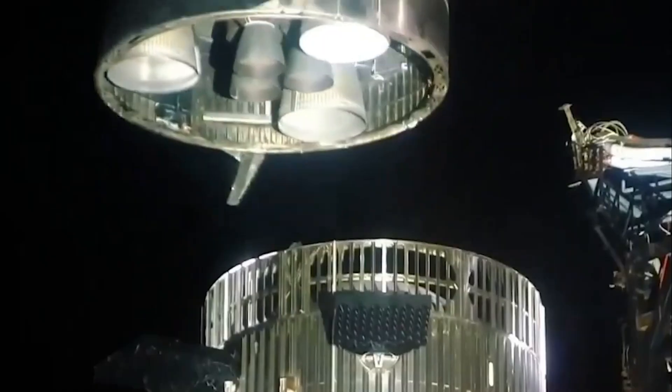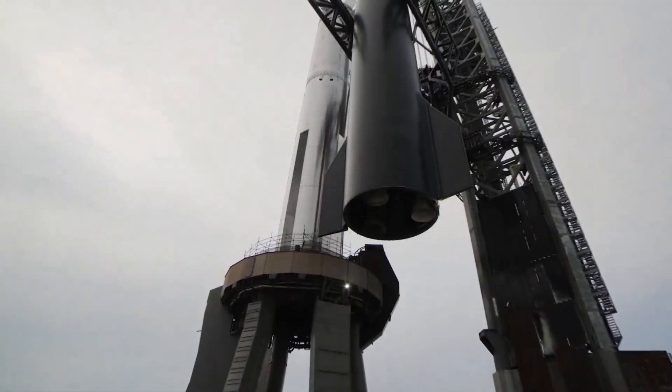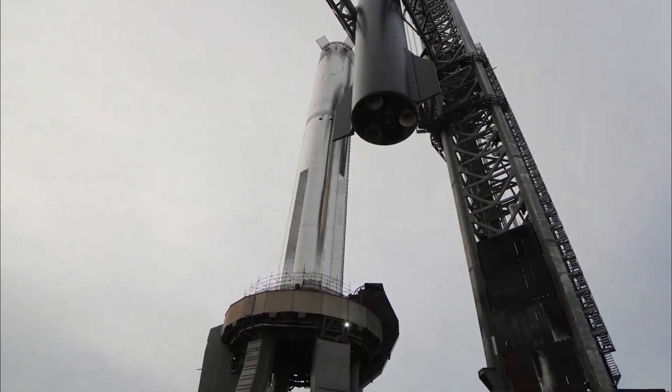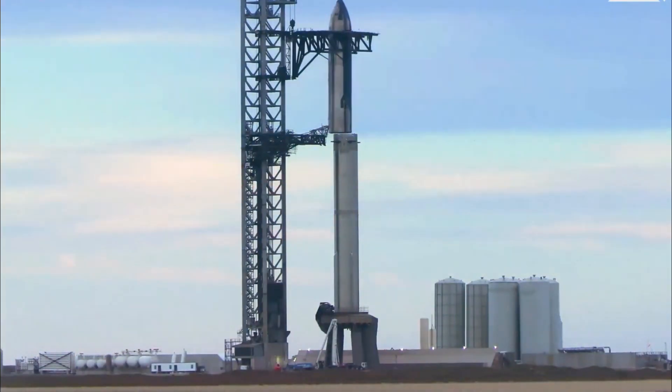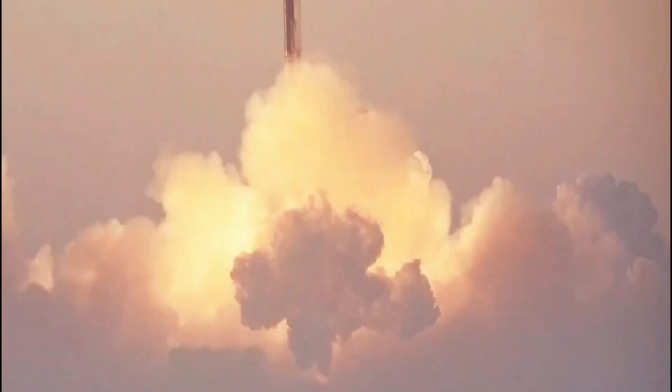SpaceX has carved out a niche for itself in the world of commercial space and is arguably the leading company in that field. Even NASA, America's space agency, has become a frequent collaborator, particularly when it comes to rockets and the exploration of space, as a result of their phenomenal success.